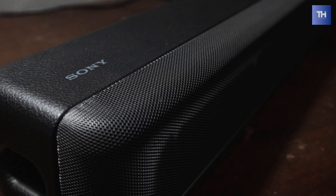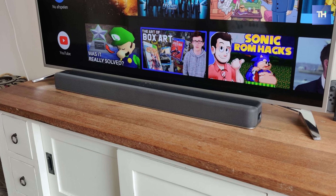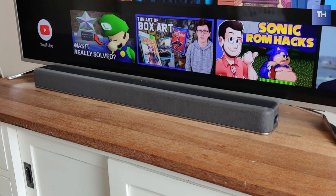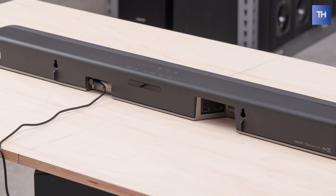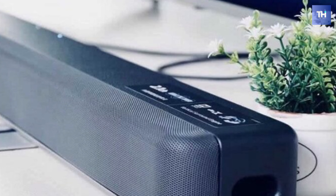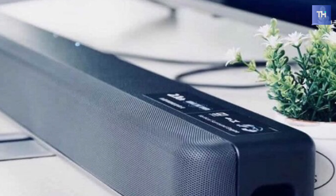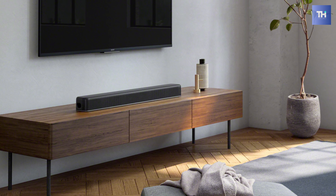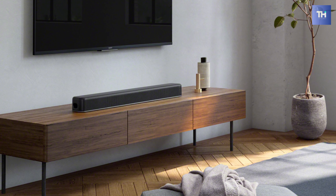Furthermore, its advanced 7.1.2 channel digital signal processing can convert stereo audio to cinematic surround. It offers seven different sound modes to enhance your entertainment experience, and it can boost audio frequencies to isolate voices and amplify above background noise for greater clarity. It can be easily integrated with your entertainment systems like a game console, Blu-ray player, set-top box, and TV, and can also be paired with your smartphone or tablet to wirelessly stream all your favorite albums and playlists.